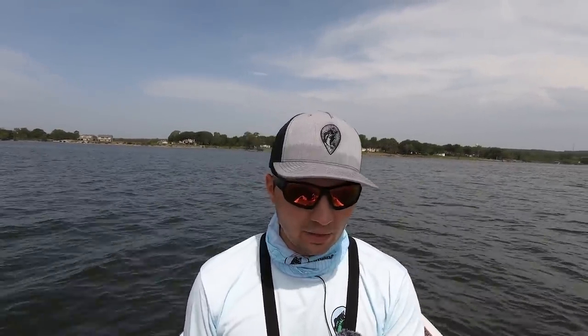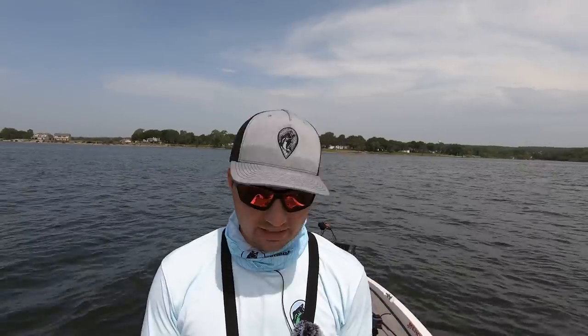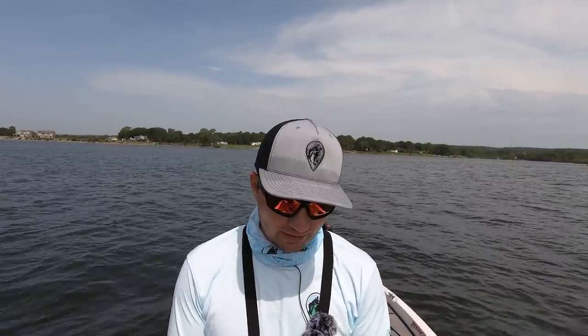I'm going to experiment going forward by tying on a shaky head worm and following up this Chatterbait after I fish a spot, to see if I've left any fish there — kind of a cleanup approach. So the goal is to keep throwing this bait, experiment with my equipment, and use cleanup baits to see if I'm missing fish.